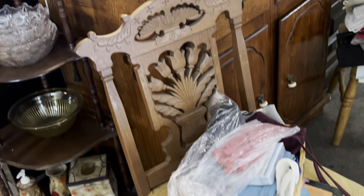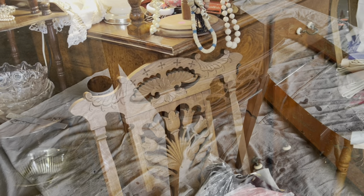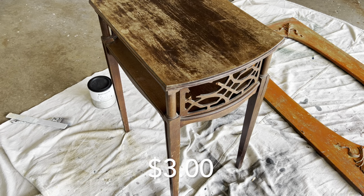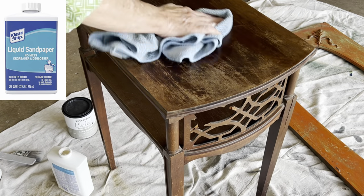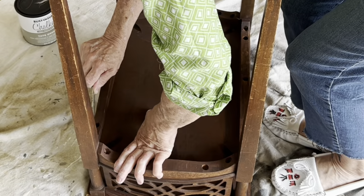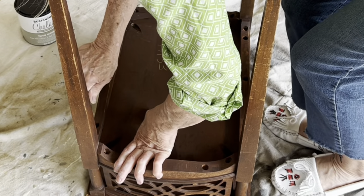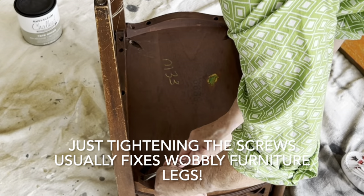Oh my gosh, look at the beautiful wood carving on this chair. I didn't buy that pretty chair because I simply don't have room for even one more chair in my home. But I did buy this pretty side table for only $3 because it was missing a little bit of the fretwork on one side. The legs were also a little wobbly, but it just needed to have its screws tightened.